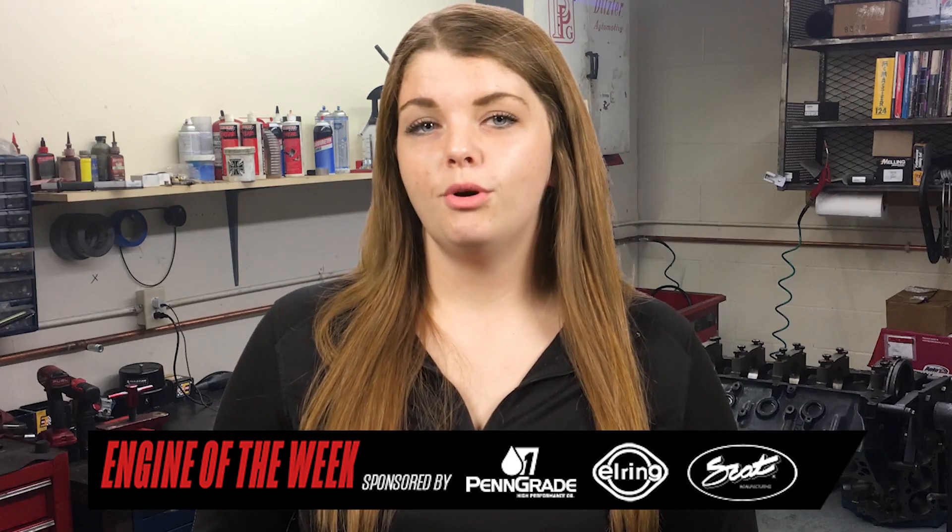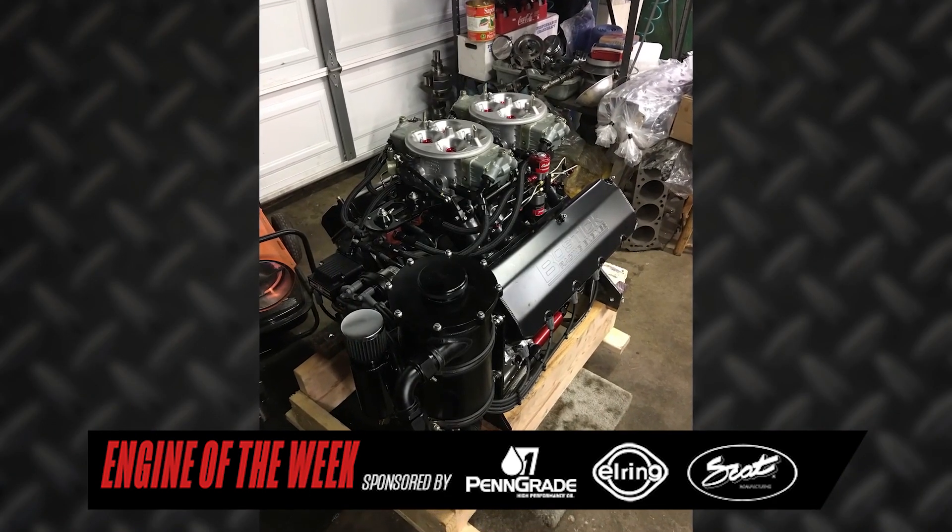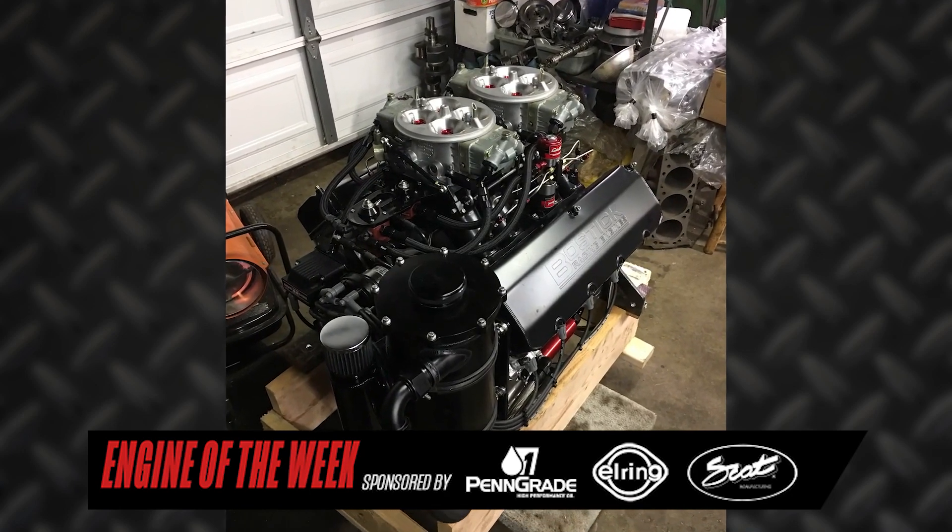With a focus on marine, Bostick does engine work for jet boats, river hot rods, and drag boats, among others, but that doesn't mean he won't take on other applications. The shop will do automotive engines and even some restoration jobs, and all the work on a Bostick engine is done entirely in-house. Bostick recently finished up a 605-cubic-inch drag boat engine for a repeat customer looking to move up a class. We'll give you the details in this episode of Engine of the Week.